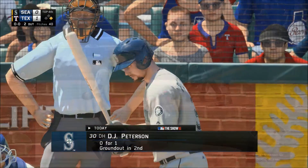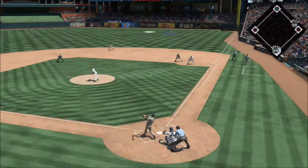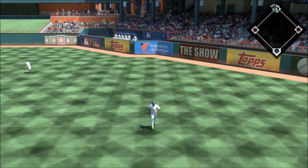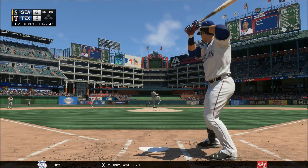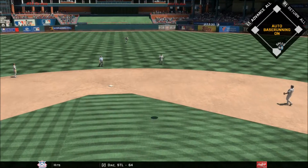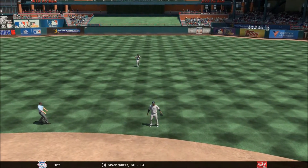In the air out to right field, the right fielder has a beat on it, and that retires the side for the Mariners. Jake Lamb up next — he pops it up back behind second base, Cano is there for it, he's got it — one away.